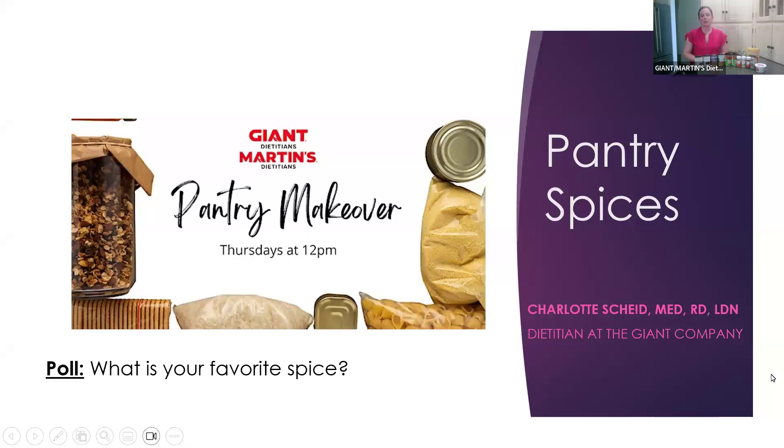Today's class, when we're talking about pantries, we're going to be focusing all on spices. I could have done spices and herbs, but I just wanted to focus today on spices. I want everybody to answer this question if you want to: what is your favorite spice? Put your answer in the chat. My favorite spice is probably cinnamon because I really use it in a lot of different things — whether that be meals, drinks, and even coffee.